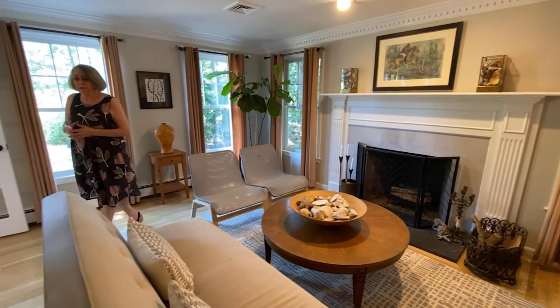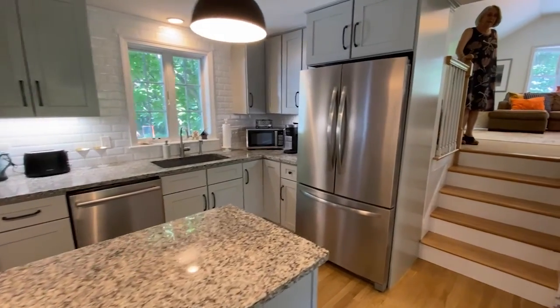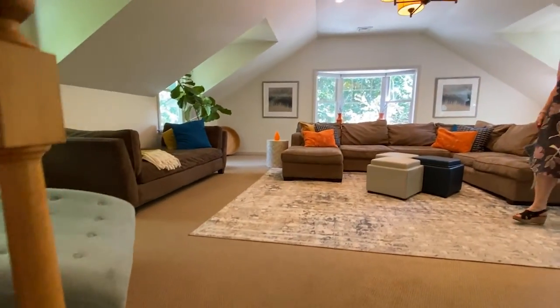The other one is up a half a level — let me take you up there and show it to you now. This great room has vaulted ceilings, another fireplace, and beautiful light.